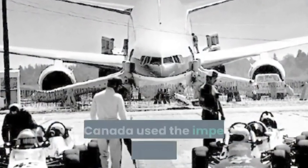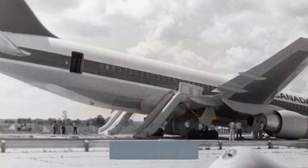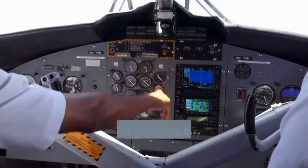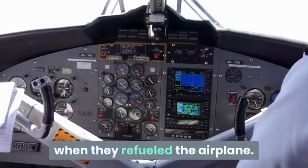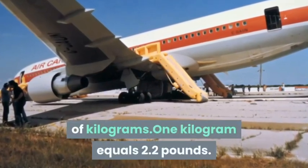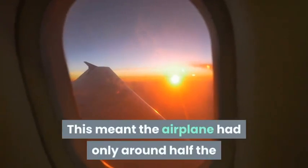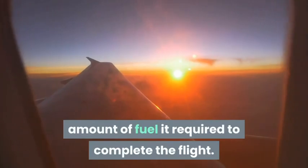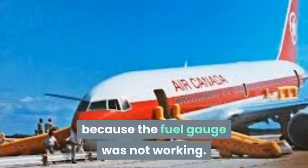The accident was traced to a conversion error. Air Canada used the imperial system of measurement but was converting to the metric system, which this Boeing 767 already used. Air Canada ground crews had used the imperial system when they refueled the airplane — they measured the fuel in pounds instead of kilograms. One kilogram equals 2.2 pounds. This meant the airplane had only around half the amount of fuel it required to complete the flight. The pilots did not notice the discrepancy because the fuel gauge was not working.